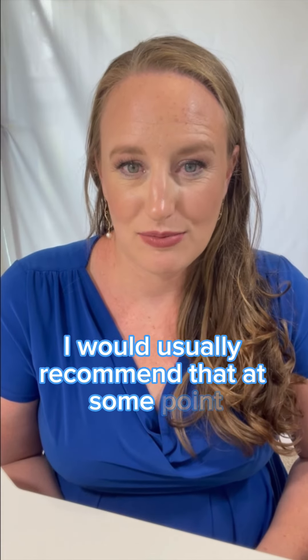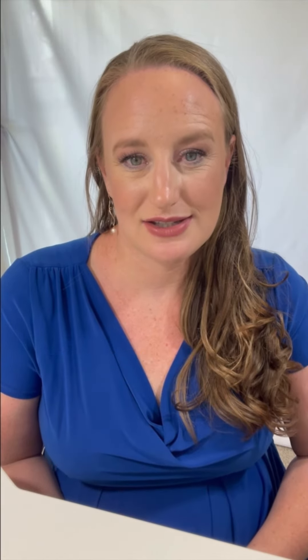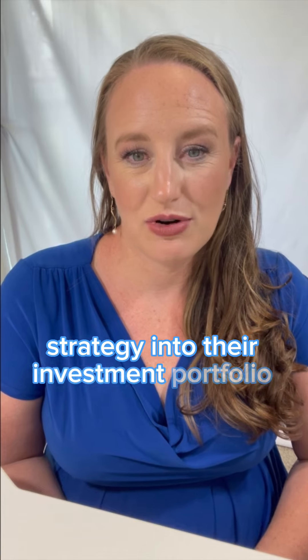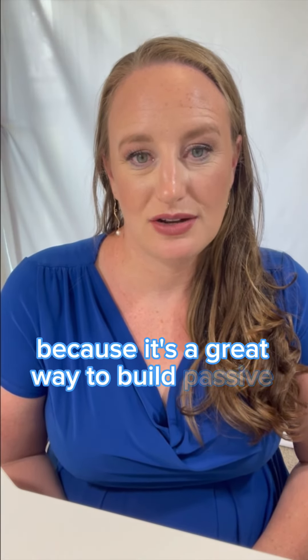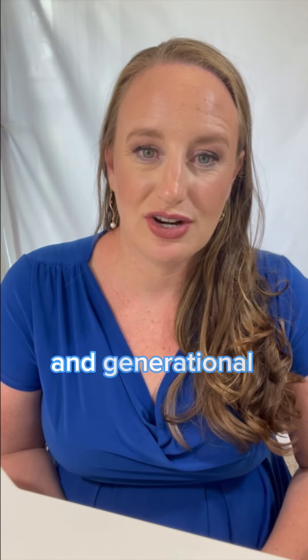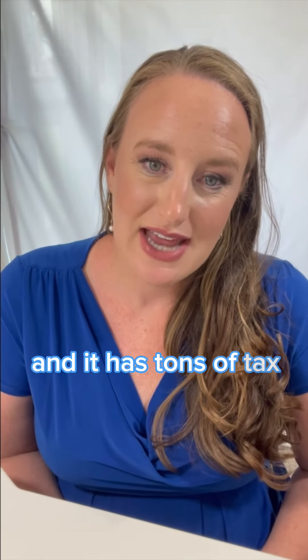Overall, I love the buy-and-hold strategy. I would usually recommend that at some point people incorporate this strategy into their investment portfolio in some way, shape, or form — because it's a great way to build passive income and generational wealth, and it has tons of tax benefits.